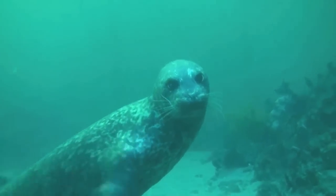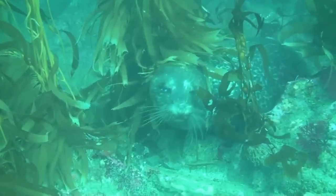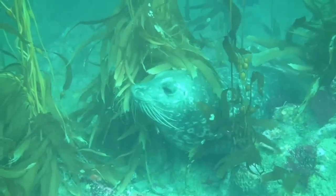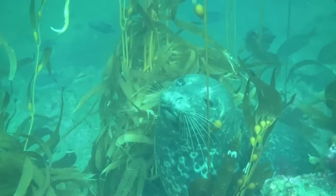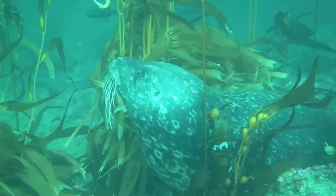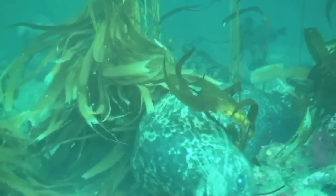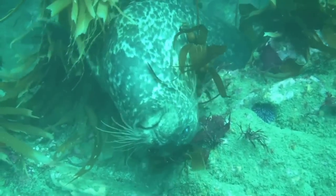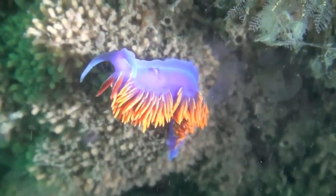Once we get down through the fish towards the bottom, we normally meet a harbor seal, and these animals can be the goofiest animals in the world. They will zoom right in front of you, come right up to the camera, look right in your face, and you can tell they are very curious about what they're seeing.